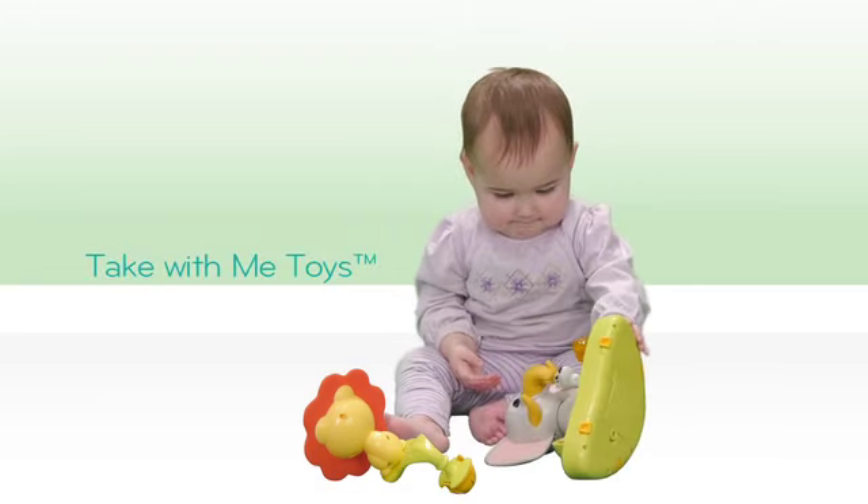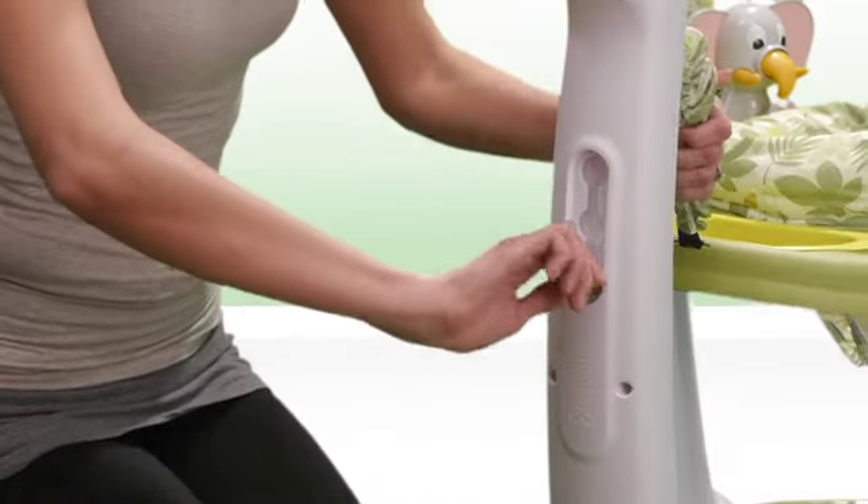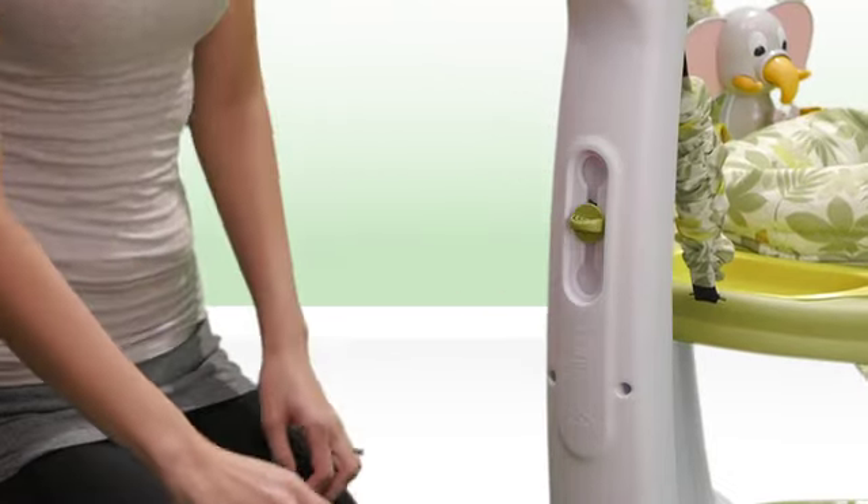All Take With Me toys can be removed easily for fun and learning anywhere. An easy three-position height adjustment allows your Exersaucer to grow with your child.